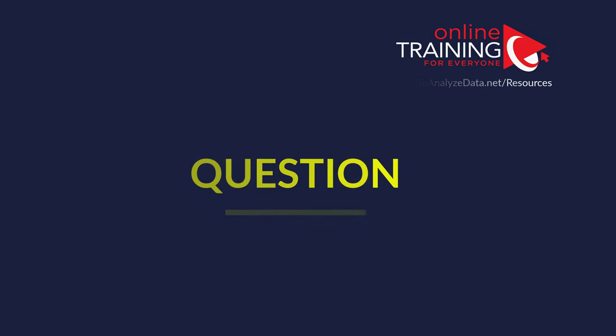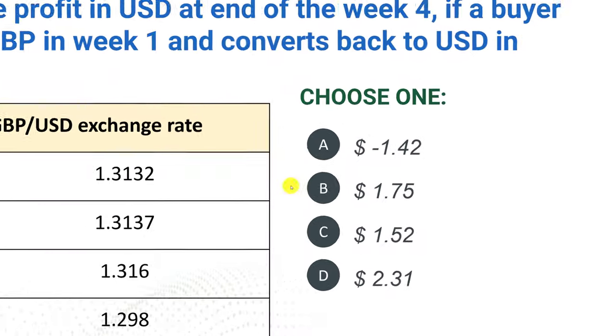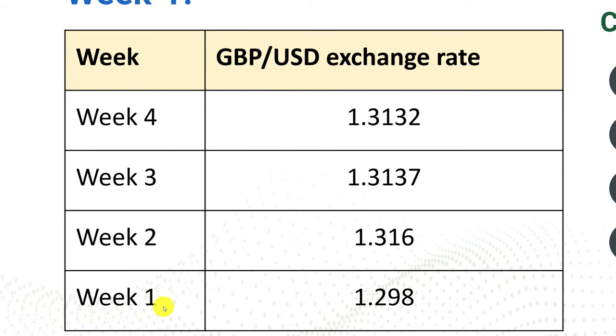Let's look at a question you might get when applying for banking, insurance, or financial industry positions. What is the profit in US dollars at the end of week four if a buyer buys 100 pounds in week one and converts back to US dollars in week four? You have four choices and a table showing the conversion rate between pounds and dollars for four weeks. In week one the rate is 1.29, and in week four it is 1.3132.